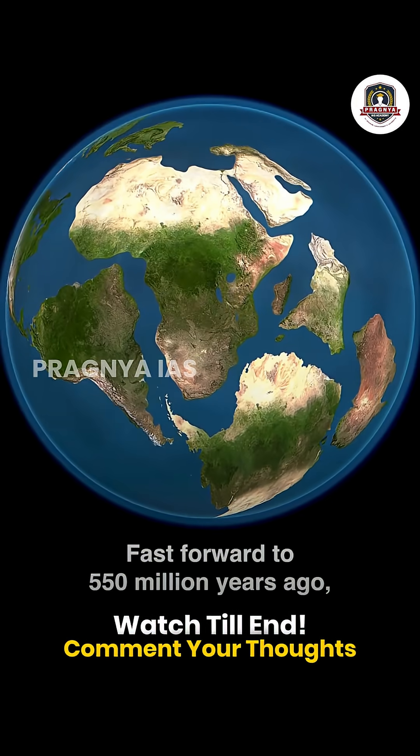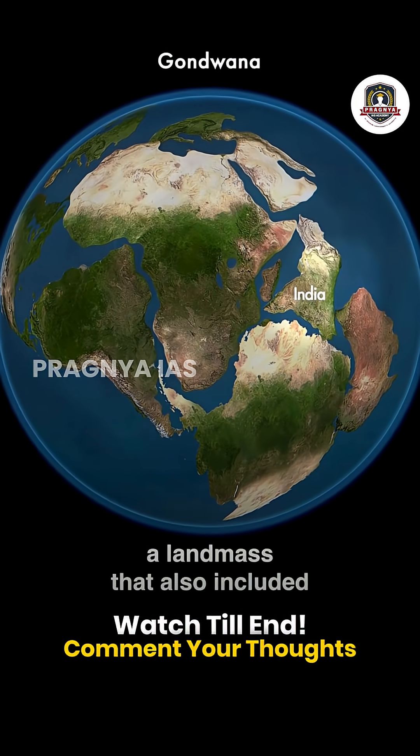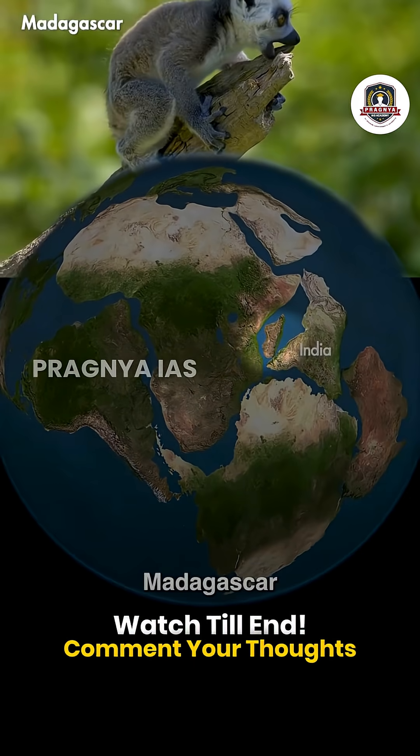Fast forward to 550 million years ago — the Indian subcontinent was part of a large supercontinent called Gondwana, a landmass that also included Africa, Australia, Antarctica, Madagascar, and South America.